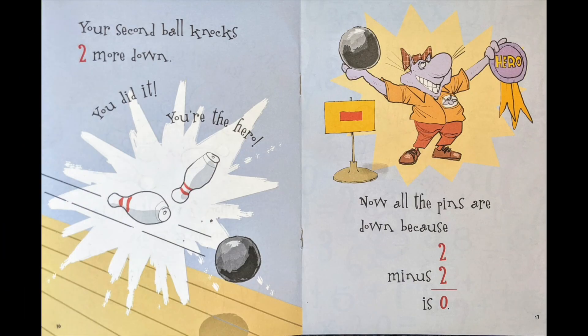Your second ball knocks two more down. You did it! You're the hero! Now all the pins are down, because two minus two is zero.